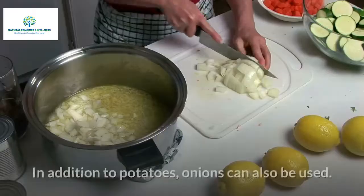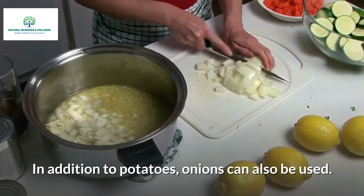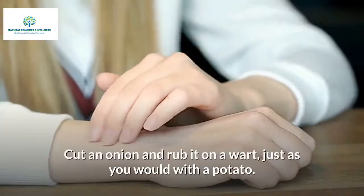In addition to potatoes, onions can also be used. Cut an onion and rub it on a wart, just as you would with a potato.